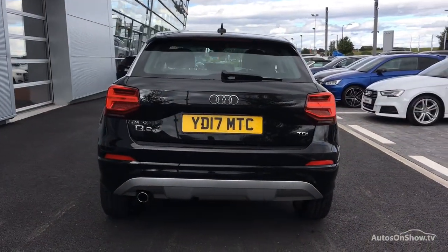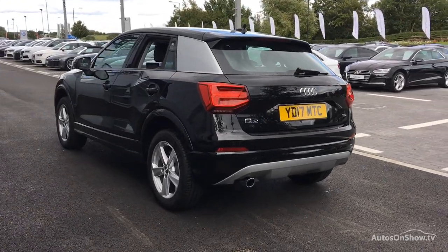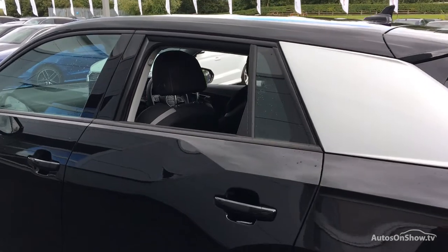Only when it has passed all these will we move on to a thorough road test. Any dents, bumps or scuffs are removed by technicians using state-of-the-art technology.